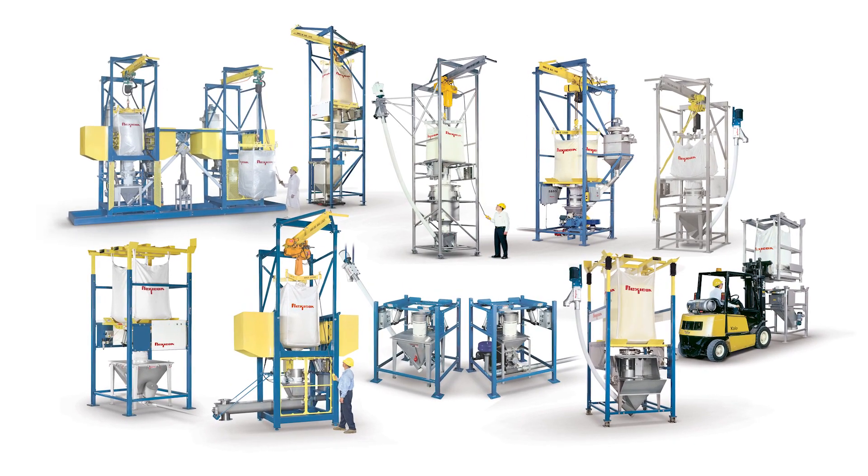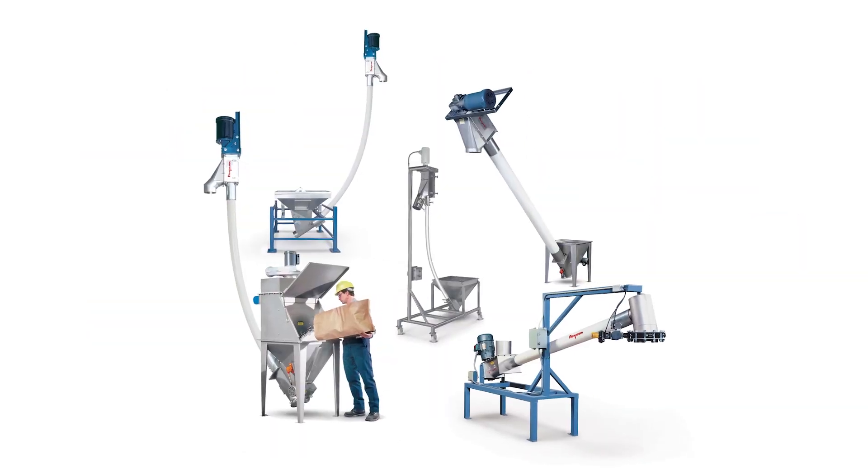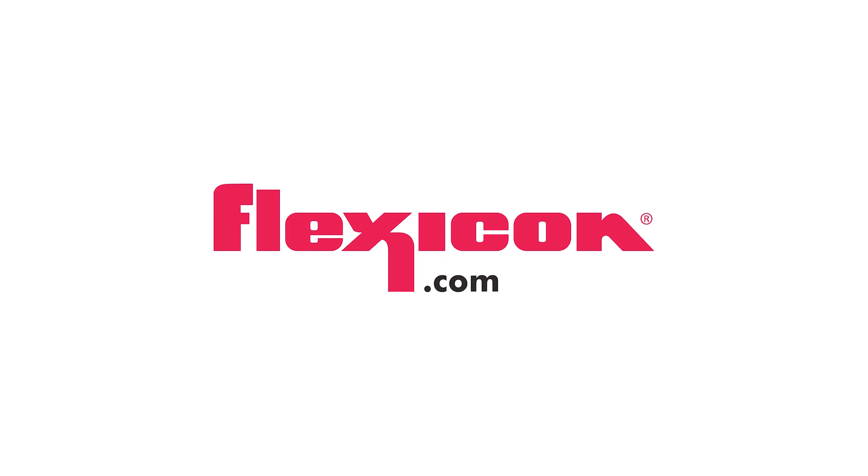See the full range of Flexicon bulk bag dischargers and flexible screw conveyors at Flexicon.com.